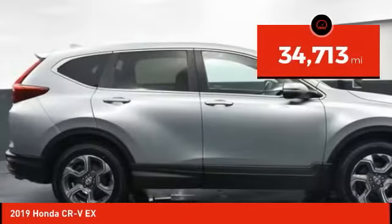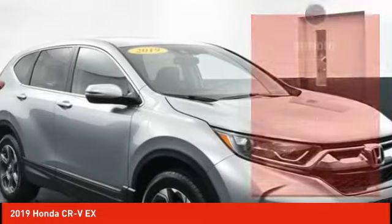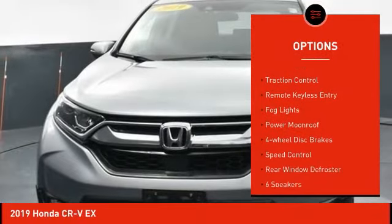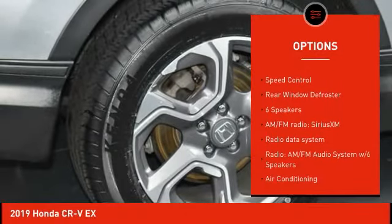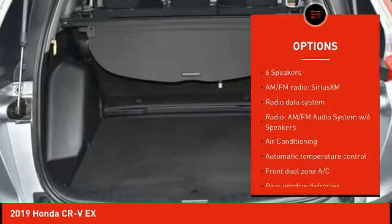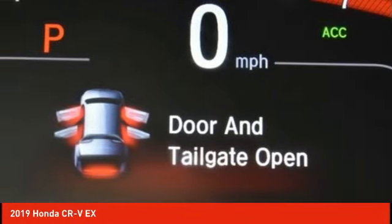This vehicle has less than 35,000 miles. Here are some of this vehicle's great options: electronic stability control, alloy wheels, brake assist, traction control, remote keyless entry, fog lights, power moonroof, four-wheel disc brakes, speed control, and rear window defroster.